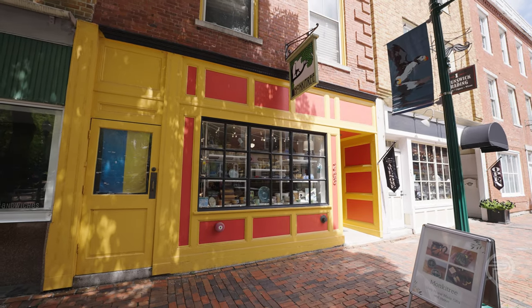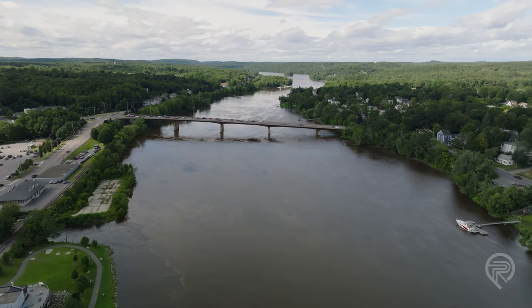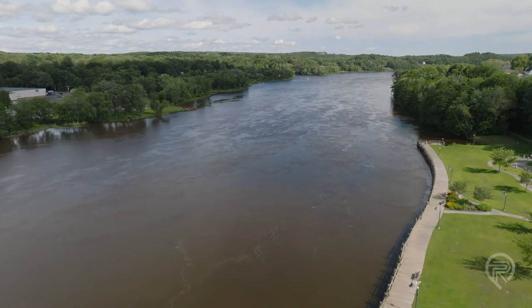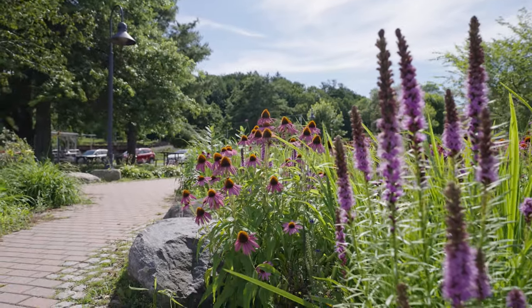We bought the building in 2009 and I opened the shop in 2010. My husband and I live upstairs. When we purchased here, there was not a lot happening in downtown Gardner, but we knew that it was going to grow. You could see that the waterfront was being redeveloped into the beautiful waterfront park that we have today. There were things moving at Johnson Hall, and we'll have a 400-seat theater across the street, which is fantastic.